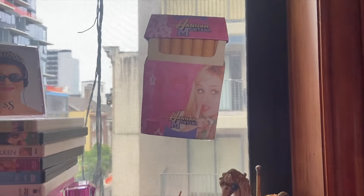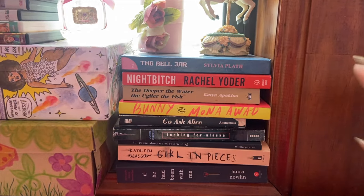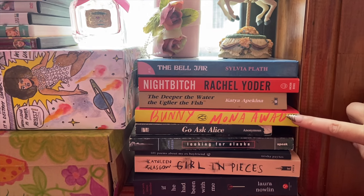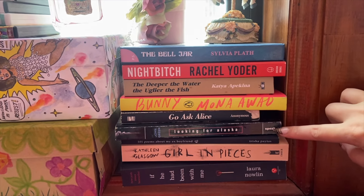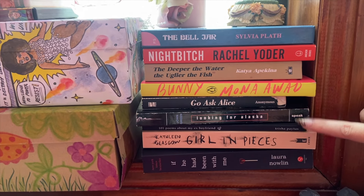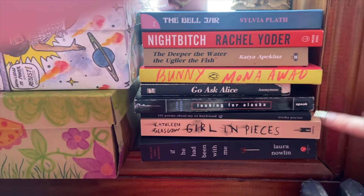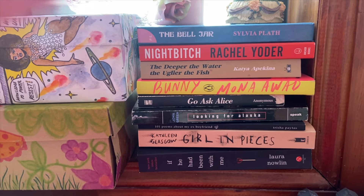We have my Hannah Montana cigarettes and some books. I haven't read The Bell Jar yet. I loved Night Bitch — it was great. Bunny is amazing. Go Ask Alice is like okay. Looking for Alaska was my personality in high school. 101 Poems About My Ex-Boyfriend is a must read — that's by Trisha Paytas. Girl in Pieces was kind of eh. If He Had Been With Me really pissed me off — don't even get me started. I'll probably read the second one though.